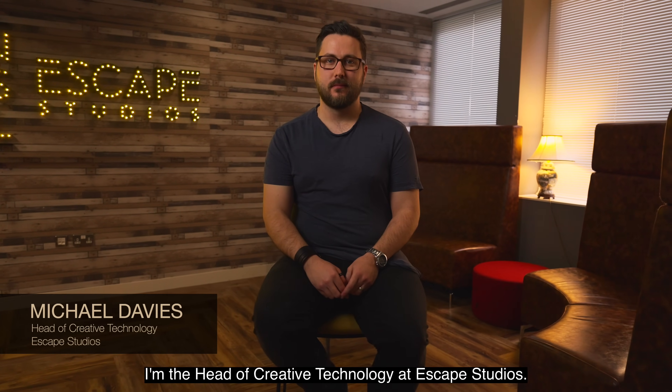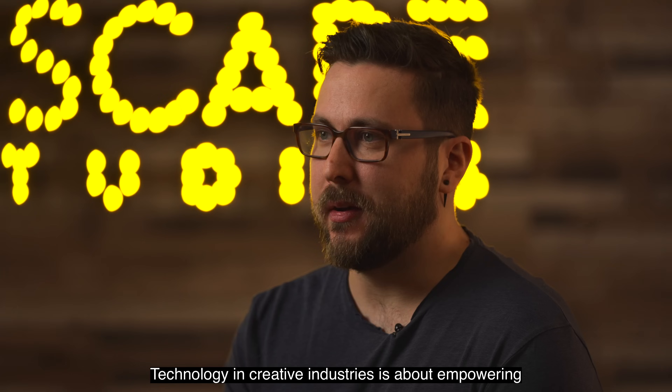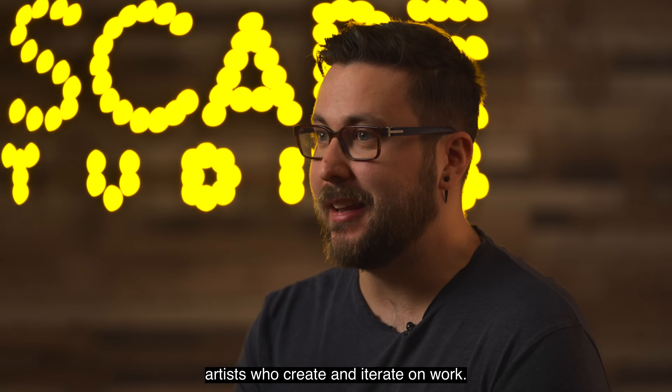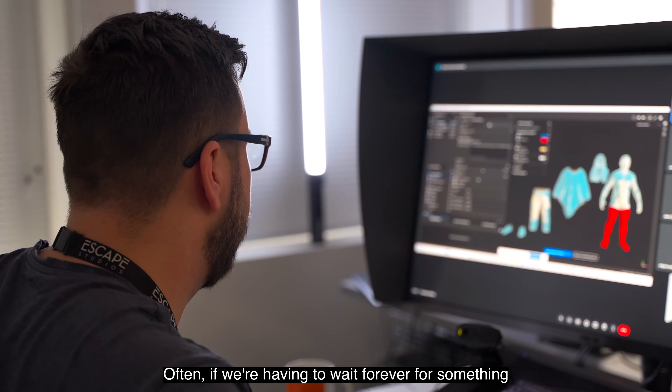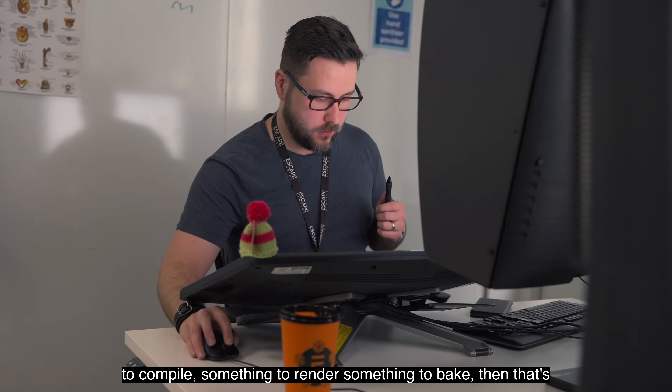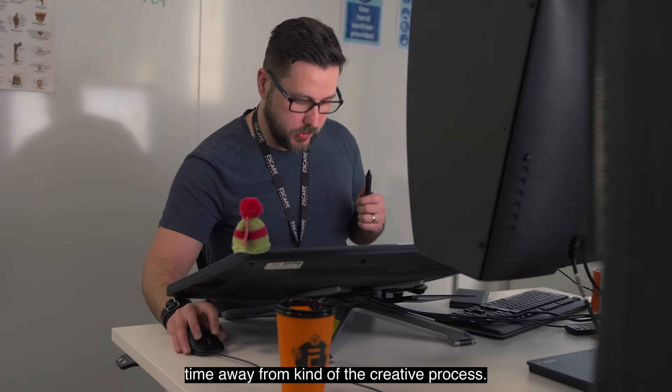Hi, I'm Michael Davies. I'm the head of creative technology at Escape Studios. Technology in creative industries is about empowering artists to create and iterate on work. Often if we're having to wait forever for something to compile, something to render, something to bake, then that's time away from the creative process.